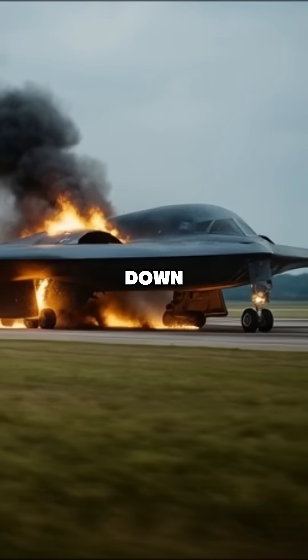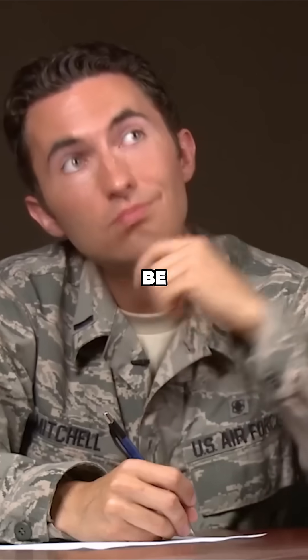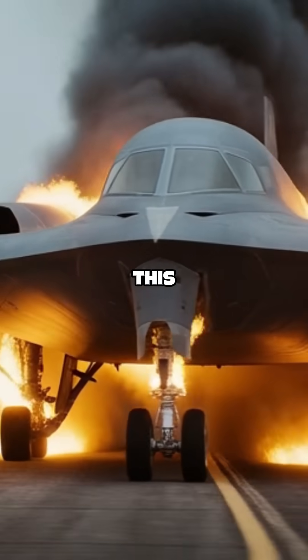How could this small metal tube bring down a $2 billion bomber? You will be surprised to know the reason behind this. Let me explain.